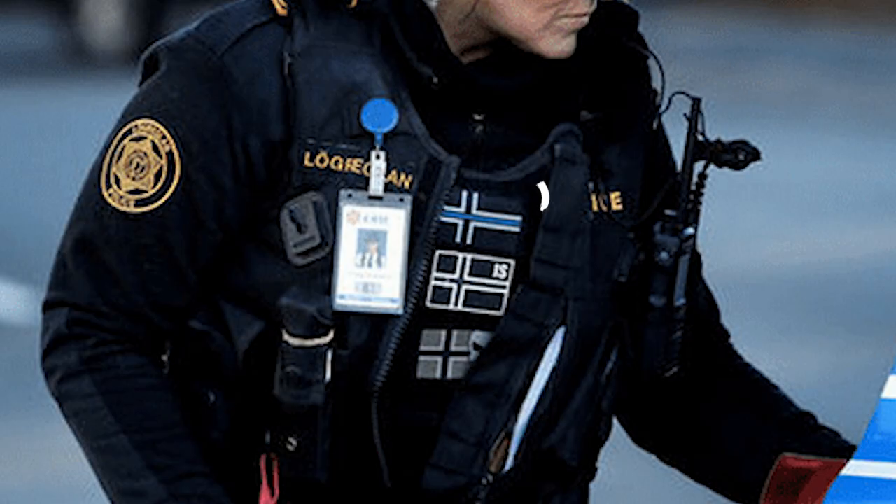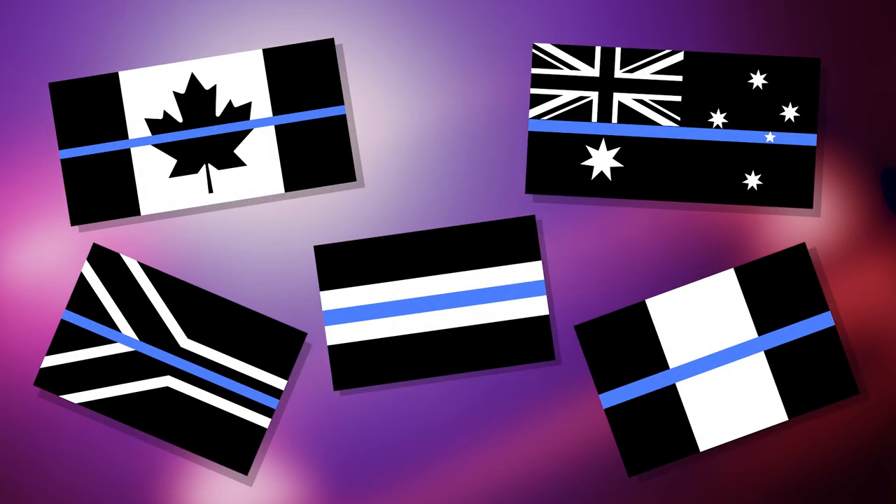I can already tell why this first one was trouble. This is clearly an Icelandic version of the infamous Thin Blue Line flag, which is a police pride flag that began as an American thing but has now been adopted into the flags of countless other countries as well. Since a lot of people don't think cops should be quite so proud of themselves these days, there has been a movement all over the world to get them to stop using this symbol.